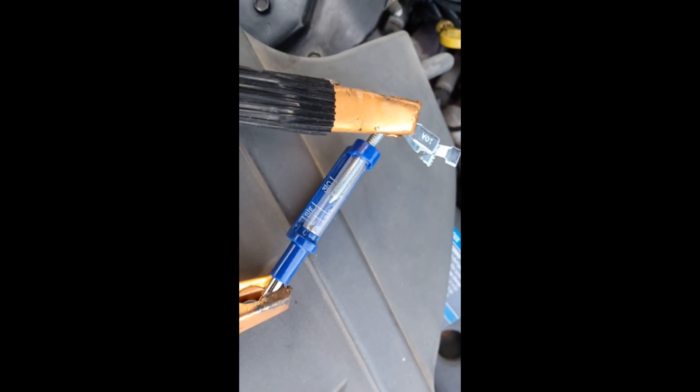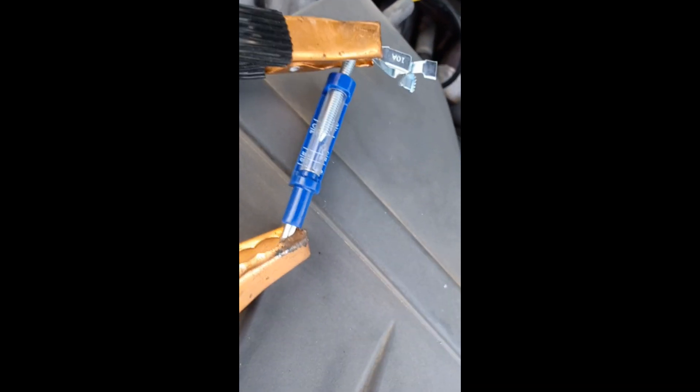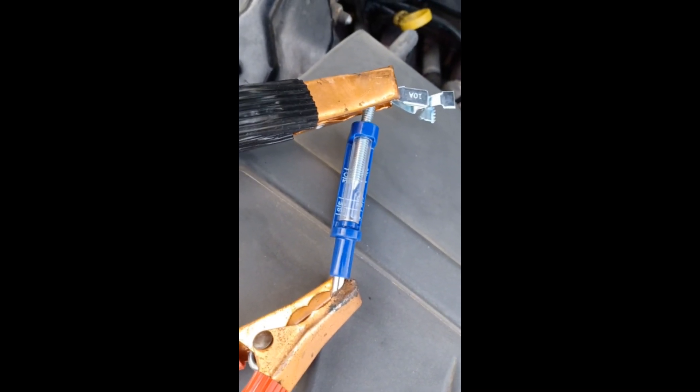Alright, checking a known good coil. Got a little spark — I don't know if you can see it, but there you go, you can see the spark.